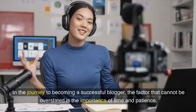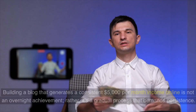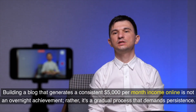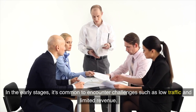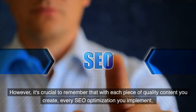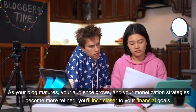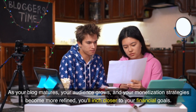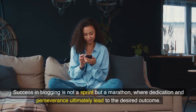Seven: Time and patience. The factor that cannot be overstated in becoming a successful blogger is the importance of time and patience. Building a blog that generates a consistent five thousand dollars per month is not an overnight achievement — it's a gradual process that demands persistence. In the early stages it's common to encounter challenges such as low traffic and limited revenue. With each piece of quality content, every SEO optimization, and every connection you make in your niche, you're laying the foundation for future success. Success in blogging is a marathon, not a sprint.